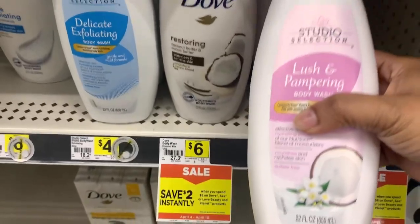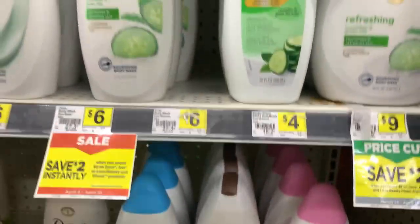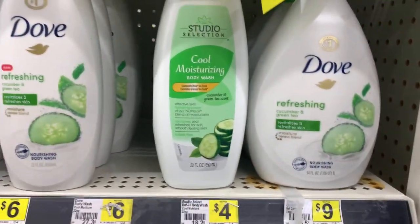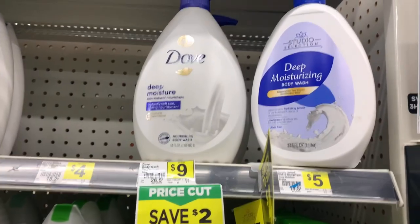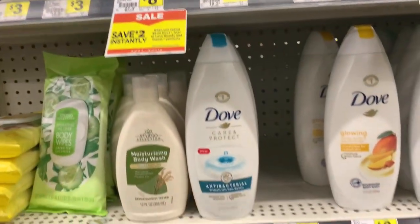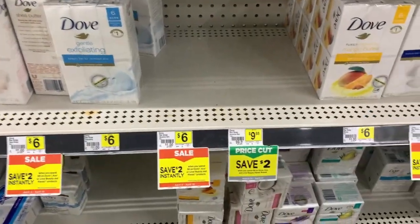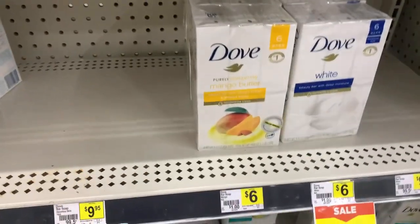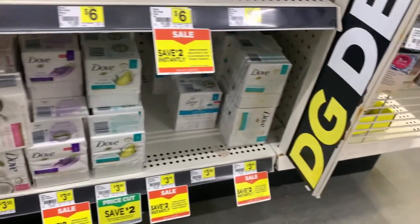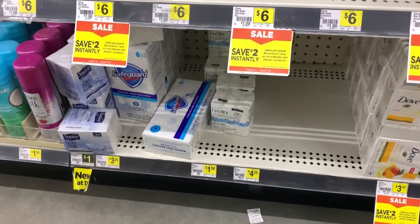Moving right along to the body washes — don't sleep on the store brands. The Dollar General brand is the store version of Dove. If your money is funny and you're looking at spending nine dollars on Dove, check out the Dollar General brand and see if it works for you. Only thing I recommend for your precious area is a gentle wash — everything else, the store brands will do just as good, if not better, than the name brands.